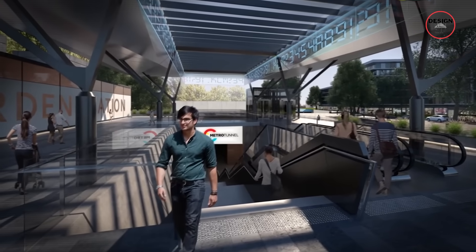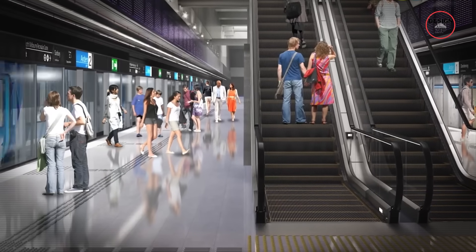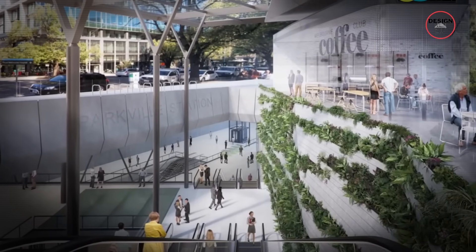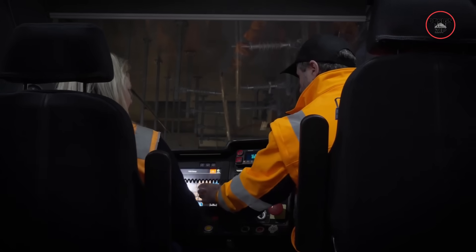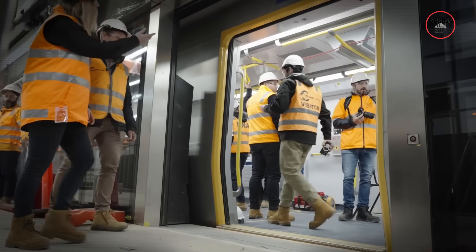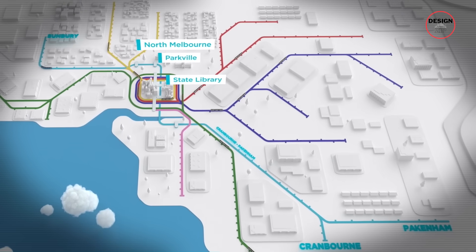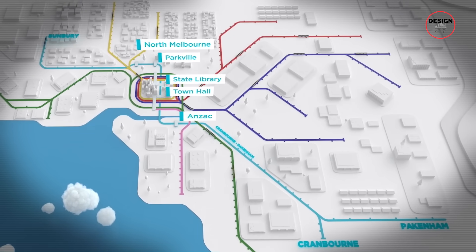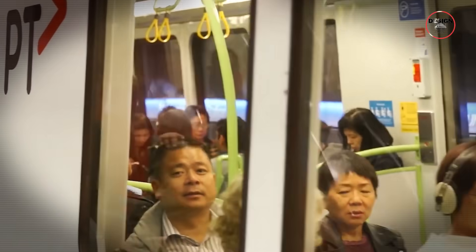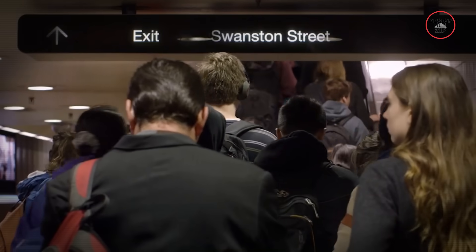But we're not just talking about commutes — this tunnel is unlocking development. Take Arden: what was once a pretty empty industrial area is now being turned into a new urban precinct. Thanks to that one station, the area is set to welcome 34,000 new residents and create 15,000 jobs. It also helps everyone else. By pulling the Sunbury, Cranbourne and Pakenham lines out of the overloaded City Loop, there is more room on the rest of the network — so even if you're not riding through the new tunnel, your train might still come faster.